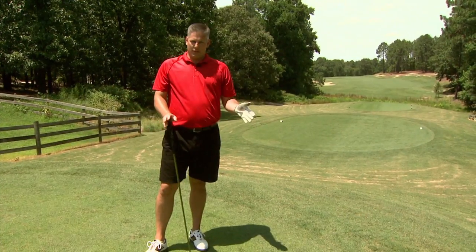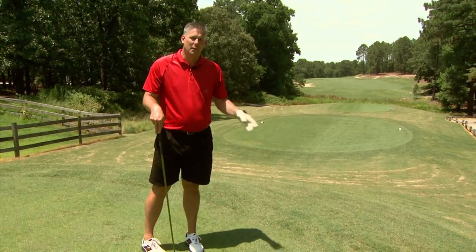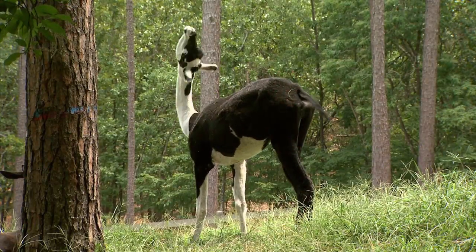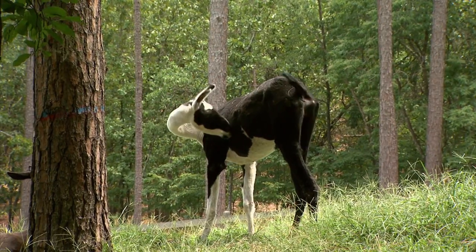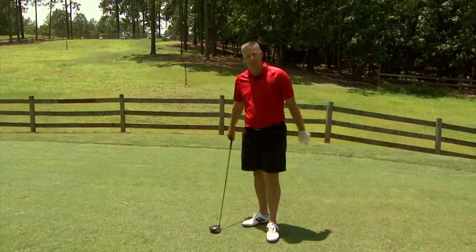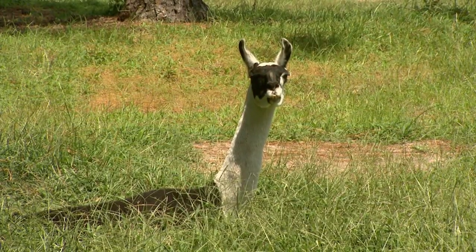Moving to hole number 14, it's a nice par four, a little tight. But what you really have to worry about are these llamas. I've been mocked by the most talented people, dogs, and children, but never by a llama on a tee shot. All right, keep it down back there, guys.